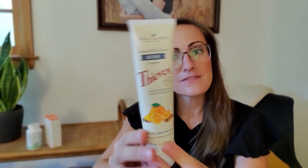This is the Thieves whitening toothpaste. This is the best toothpaste I've ever used. It has just the right amount of minty, foamy flavor, plus the power of Thieves essential oil — a blend of five oils — and it's really good for cleaning. It also has orange essential oil, which is great for brightening your teeth. It doesn't have any preservatives, synthetic flavors, dyes, or fluoride. My husband, my 10-year-old, and I love this toothpaste, and I get the kids' toothpaste for my younger children.